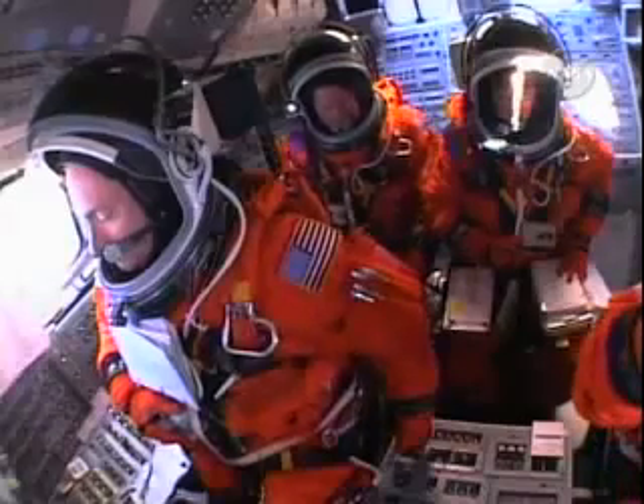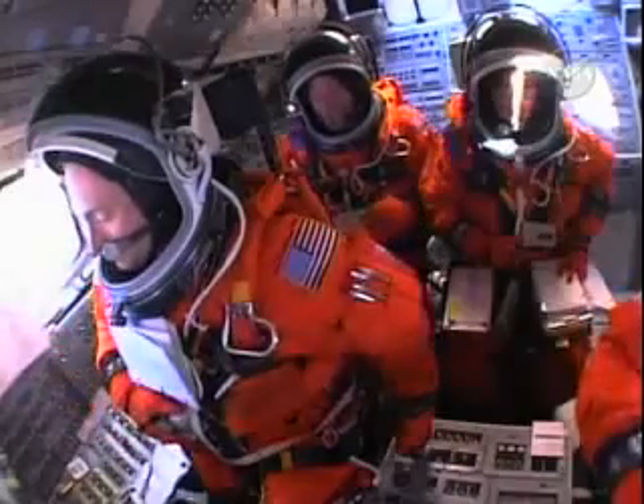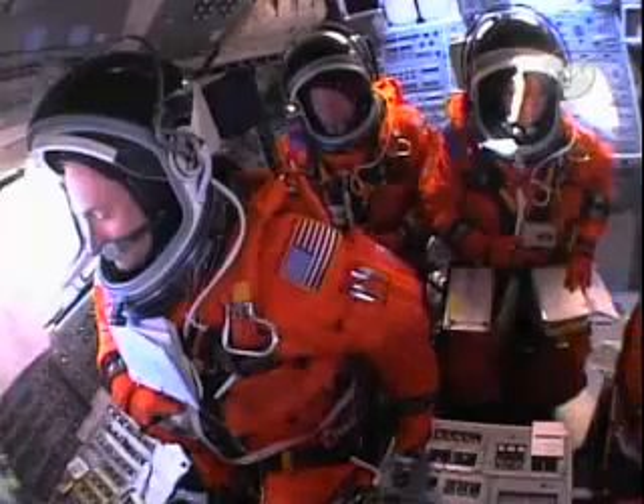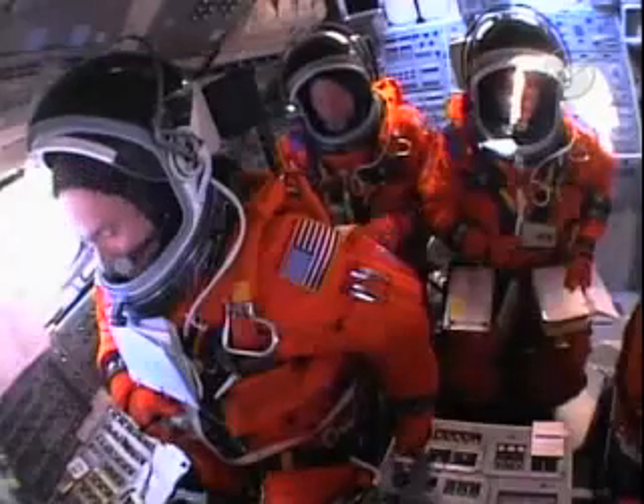CLS, let's go for ET-LO2 pressure invasion. CLT, go ahead. Clear caution and warning memory. Verify no unexpected errors. CLT, it works.